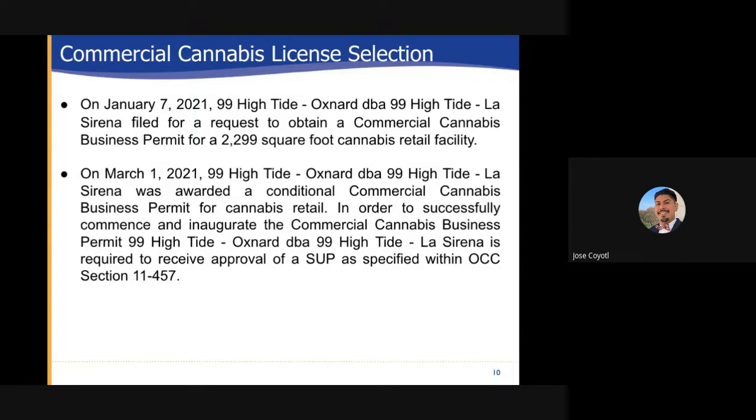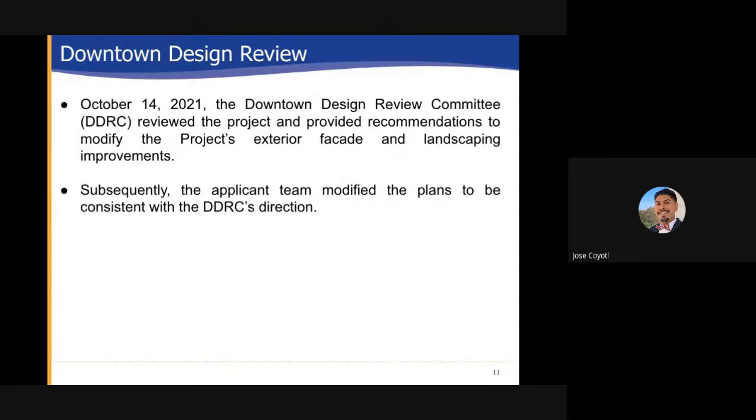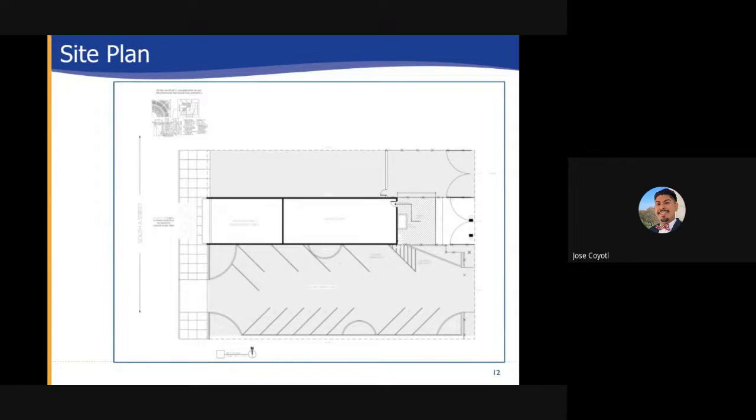On March 1st 2021, 99 Hightide Oxnard doing business as 99 Hightide La Serena was awarded a conditional commercial cannabis business permit for cannabis retail. In order to successfully commence and inaugurate the commercial cannabis business permit, 99 Hightide Oxnard doing business as 99 Hightide La Serena is required to receive approval of a special use permit as specified within the Oxnard city code section 11-457. Downtown review: on October 14, 2021 the downtown design review committee known as DDRC reviewed the project and provided recommendations to modify the project's exterior and provide landscaping improvements. Subsequently the applicant team modified the plans to be consistent with the DDRC's direction.